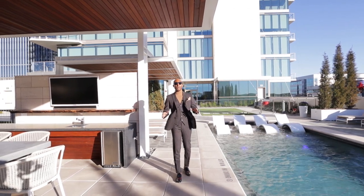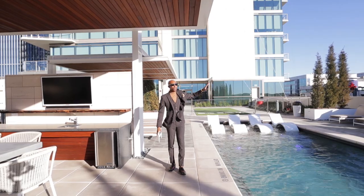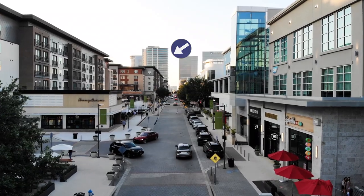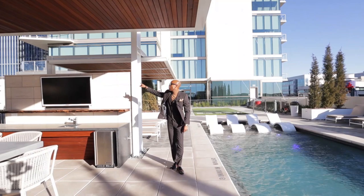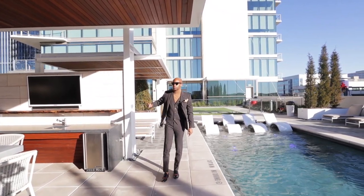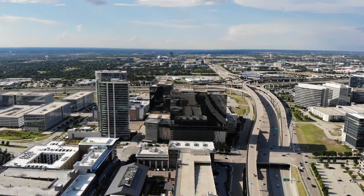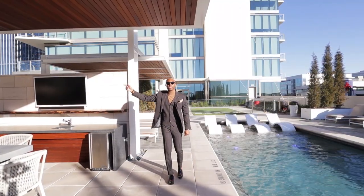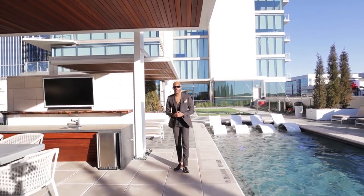One thing about this location I love so much is it's located right across the street from Legacy West — a wealth of places to eat, places to shop, places to get entertained if you like the nightlife. You're within less than five minutes from Frisco Mall, and two minutes from the Tollway, which will get you to North and South Dallas, as well as 121, which is about four to five minutes away for East and West Dallas.